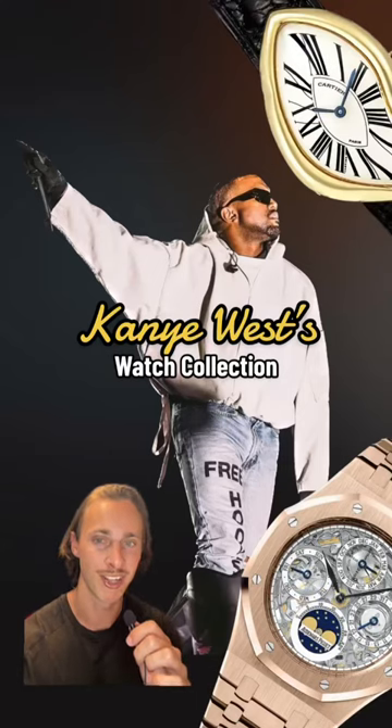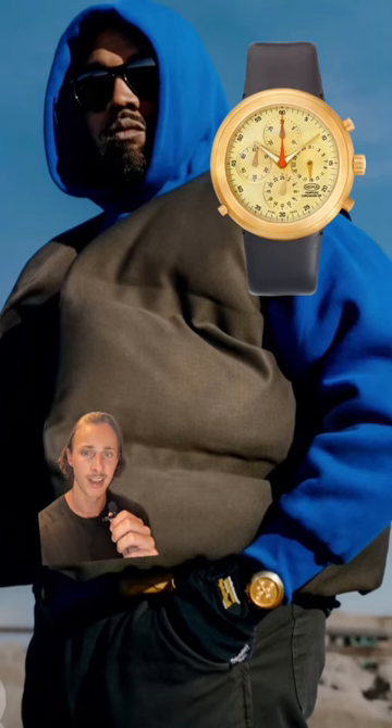This is Kanye West's watch collection. These days, you won't typically find him wearing anything on his wrist, but if he does decide to wear a watch, he usually opts for this yellow gold Ikepod Hemipode Chronograph that sells between $15,000 and $25,000.